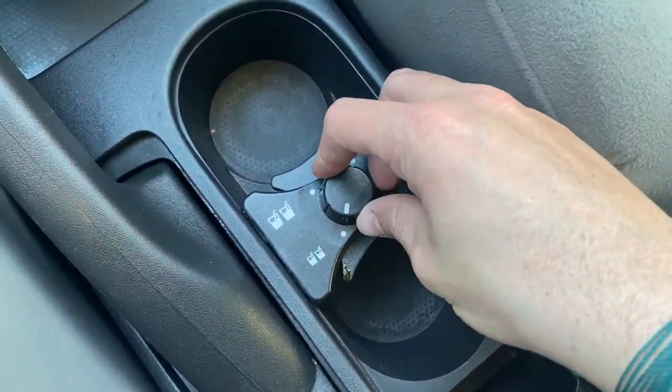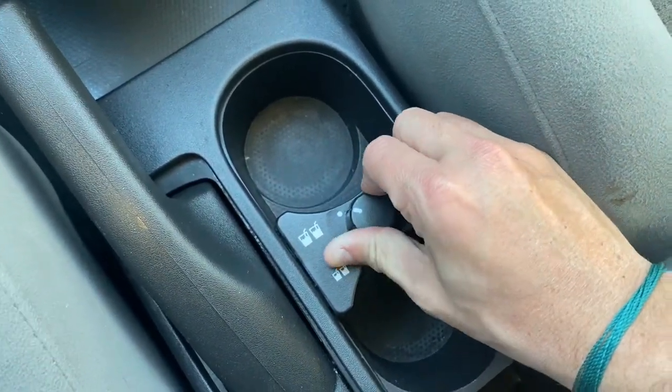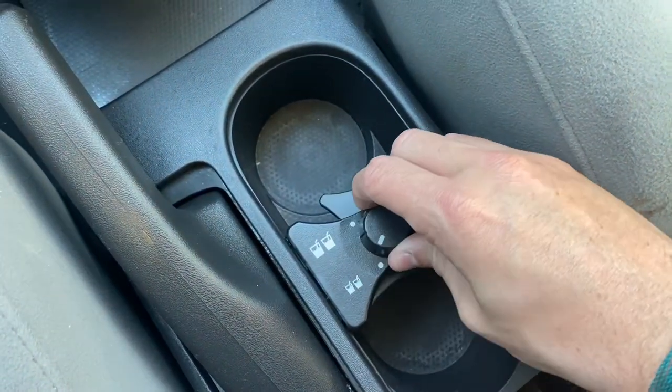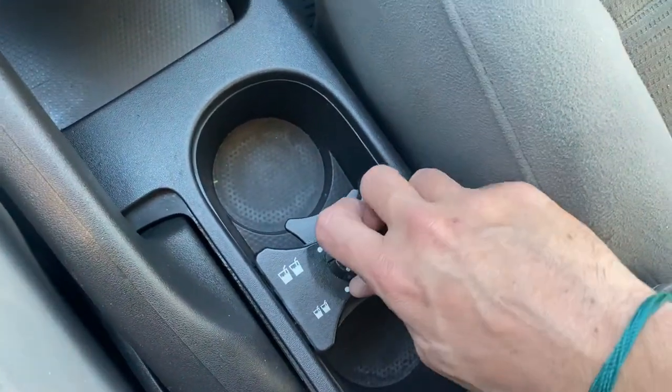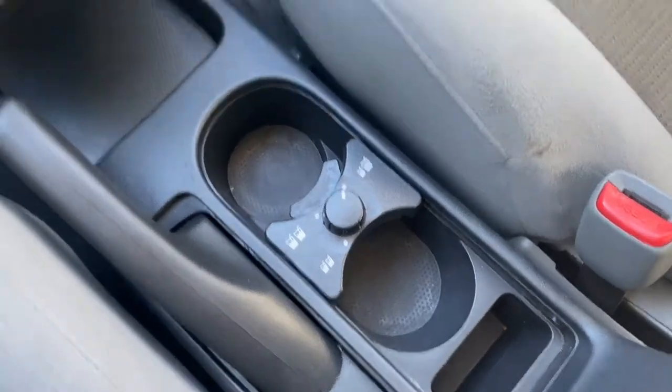This is a pretty cool thing right here — we've got a customizable cup holder. You can switch it to bigger drinks if you want, switch it to smaller, or switch it to one big and one small. That's a cool feature.